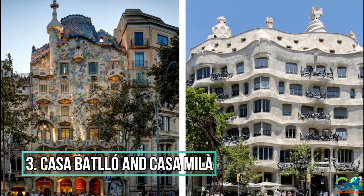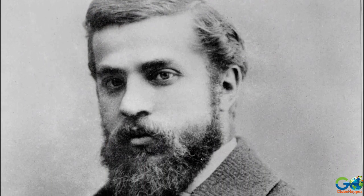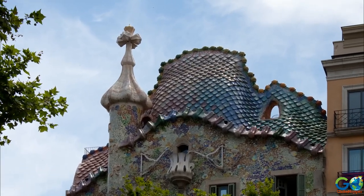Number 3: Casa Batlló and Casa Milà. Antoni Gaudí y Cornet, known mostly just as Gaudí, was a highly individualized architect known as the greatest creator of Catalan modernism.